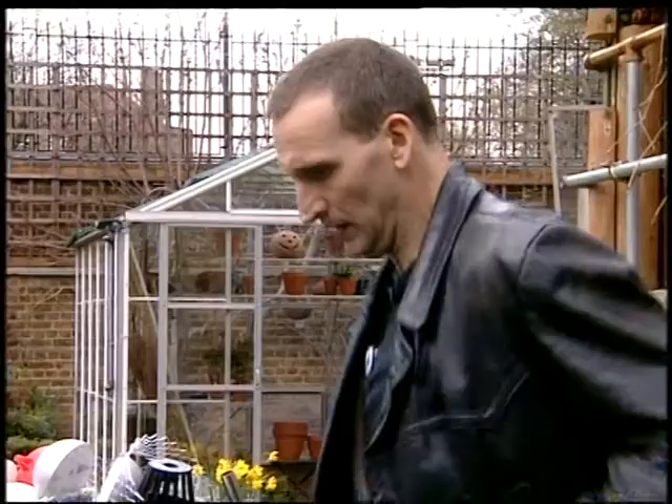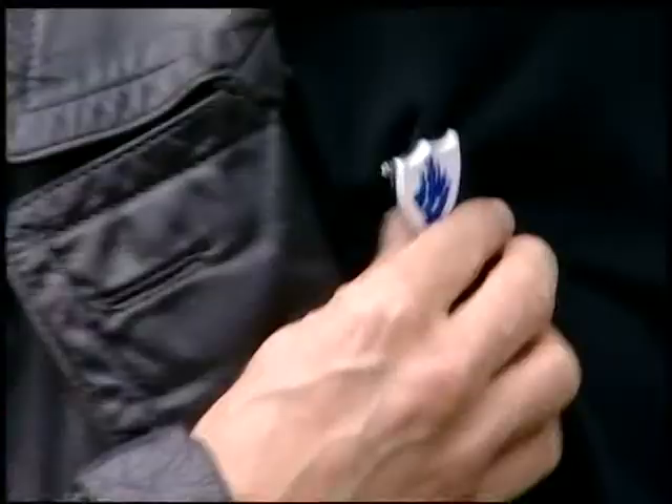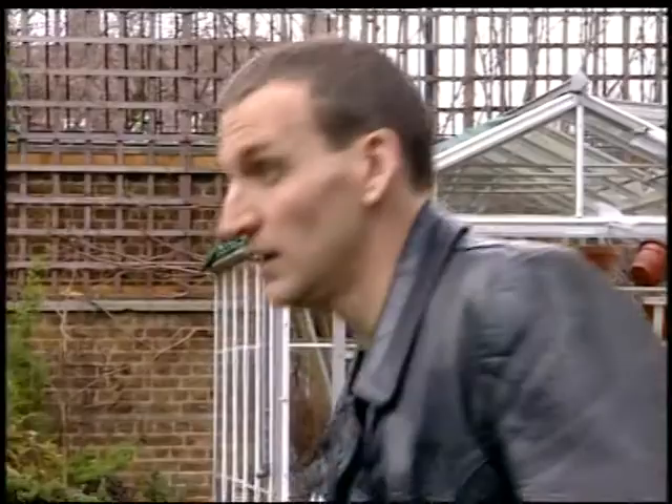There you are. I've searched for you across time and space. I don't have my sonic screwdriver. What I do have is this. Wow. Take that. Nice work. See you later.